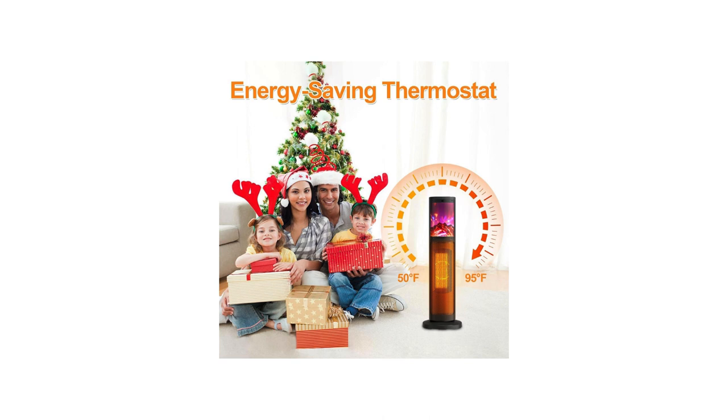Ease of use: the Space Heater 2023 Newest is very easy to use. The controls are simple and intuitive, and the remote control makes it even easier to operate the heater from across the room.